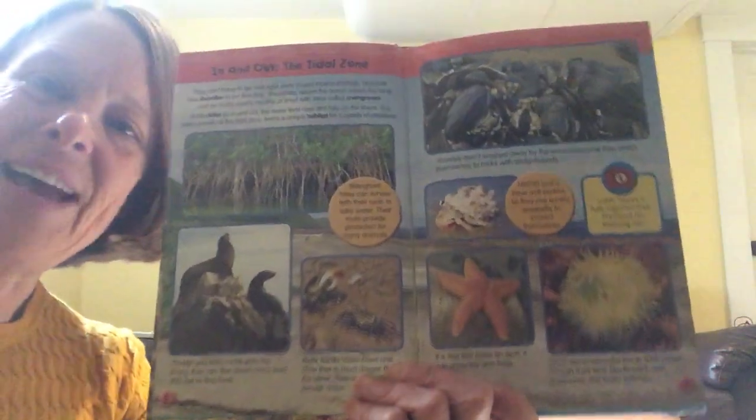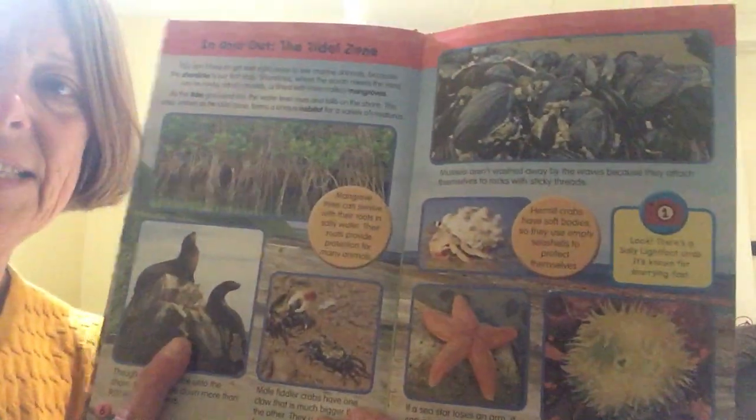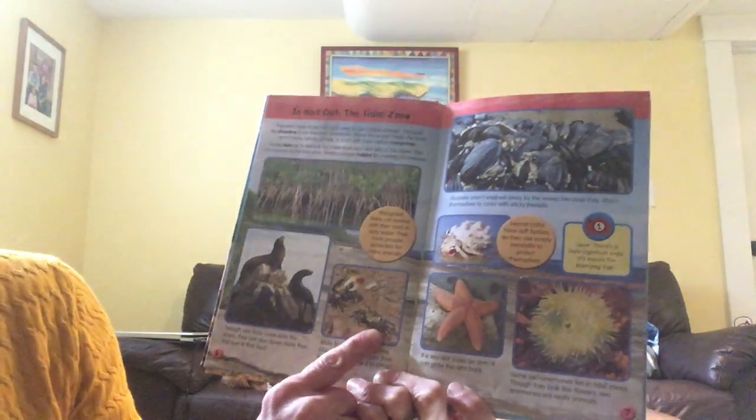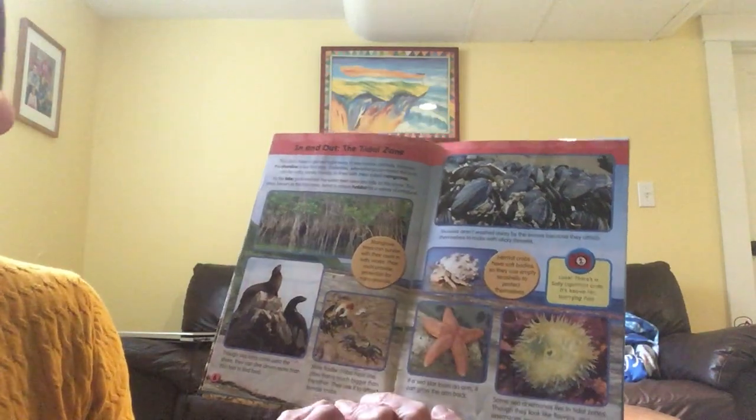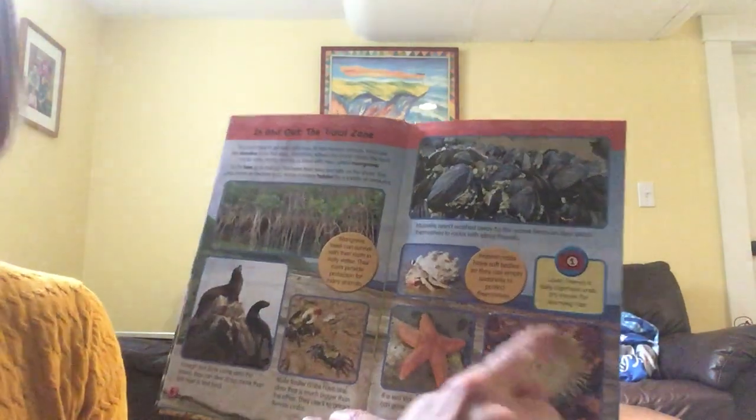So what kind of creatures do we have on this page? I see some sea lions, some crabs, some mussels, a hermit crab, a sea star, and a sea anemone. If you ever go to a tidal pool — where you're close to the shore and there are pools of water — you might be able to see some of these animals. They're also in touch tanks if you go to the aquarium or the science museum, where you can touch these kinds of animals that you would see in little tidal pools near the ocean shore.